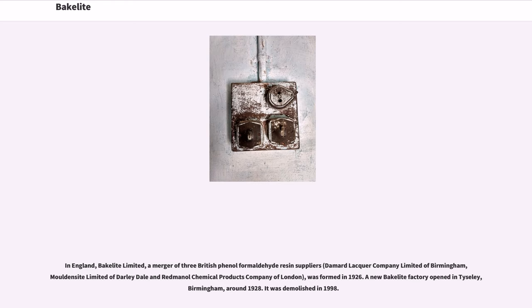In England, Bakelite Ltd., a merger of three British phenol formaldehyde resin suppliers — Damard Lacquer Company Ltd. of Birmingham, Moulding Sight Ltd. of Darley Dale, and Redmanol Chemical Products Company of London — was formed in 1926. A new Bakelite factory opened in Tyseley, Birmingham, around 1928; it was demolished in 1998.